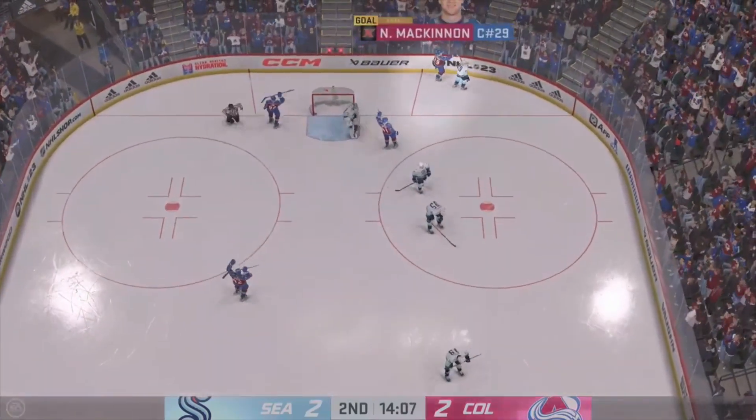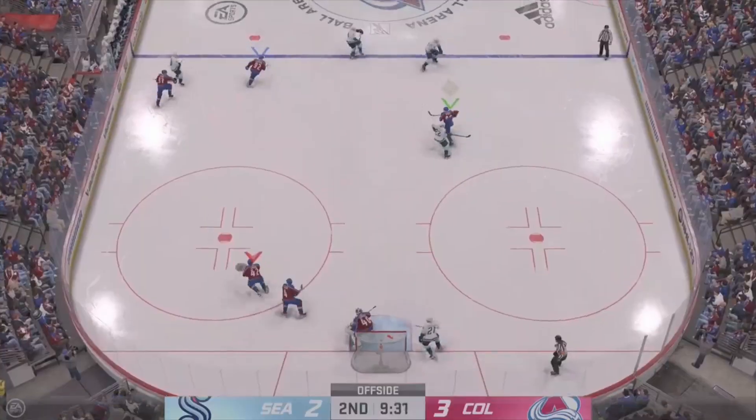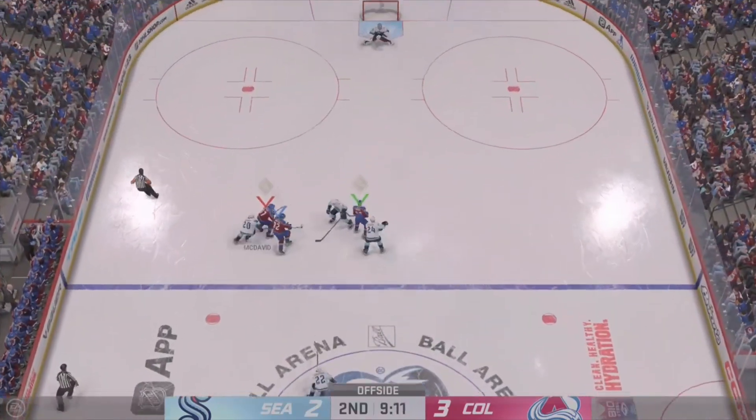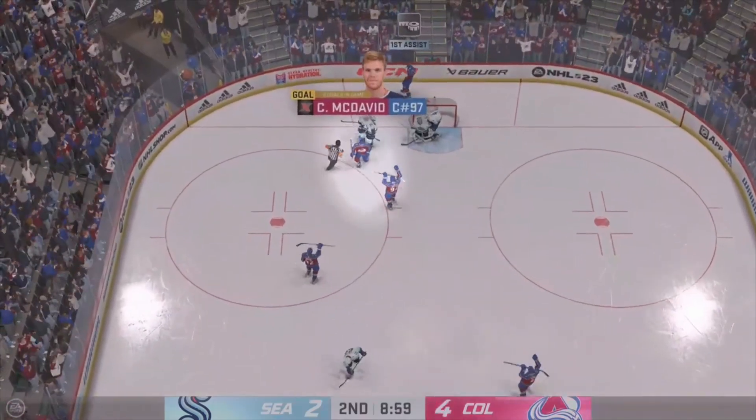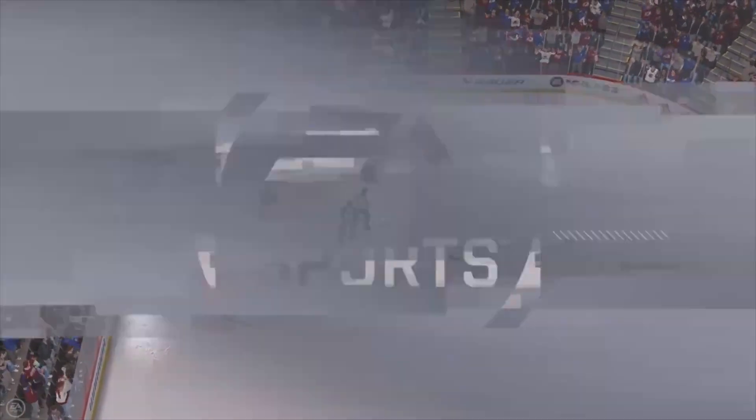There's the goal! And we have a new game! Quick feed to Hughes. He's only one goal away, James. Scores! Oh, what a shot! He got all of that!